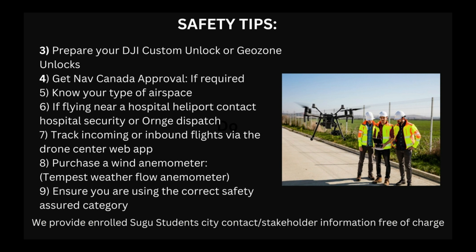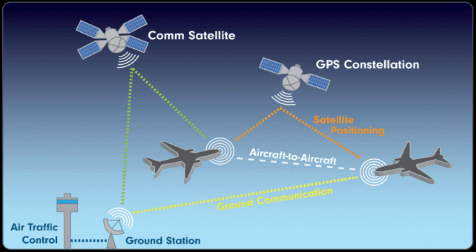If you're launching from a rooftop the requirements may be different, but you should have this information before you fly. You also want to know your type of airspace. If you're flying near a hospital or heliport, contact hospital security or Orange Air Dispatch — the company that flies for emergency services. Next, you want to track inbound flights via the Drone Center web app, which works with aircraft equipped with ADS-B, similar to the DJI Air Sense system.